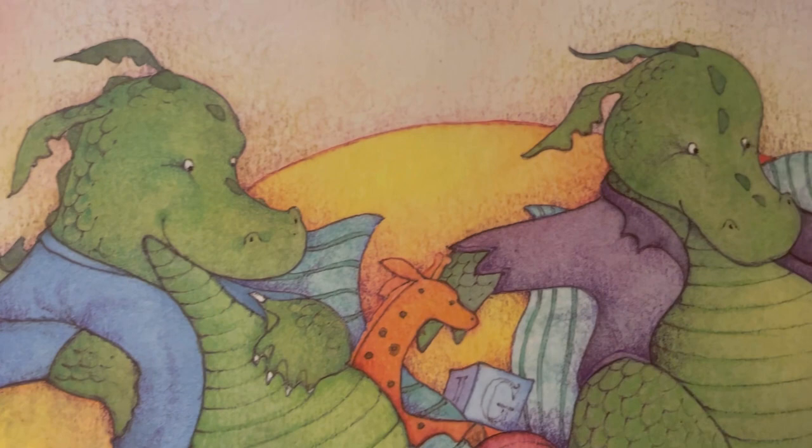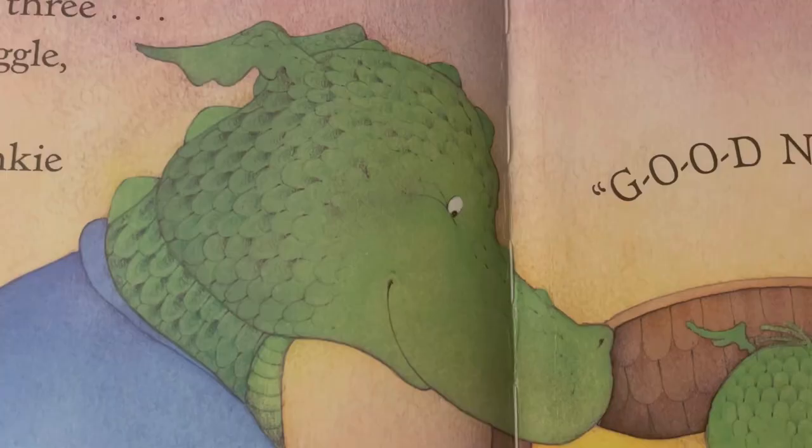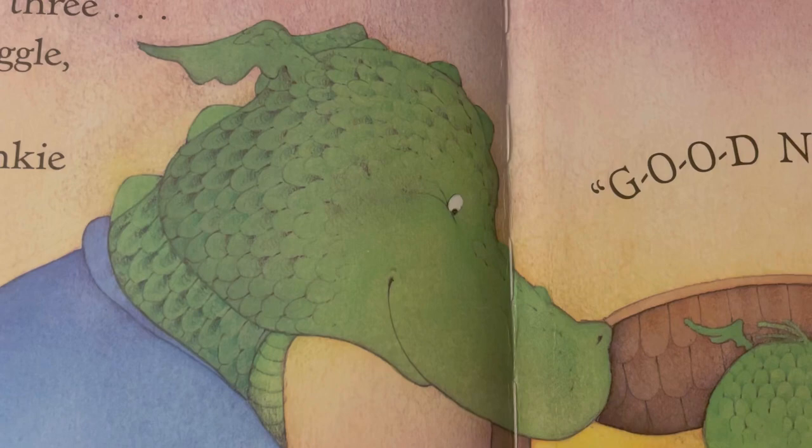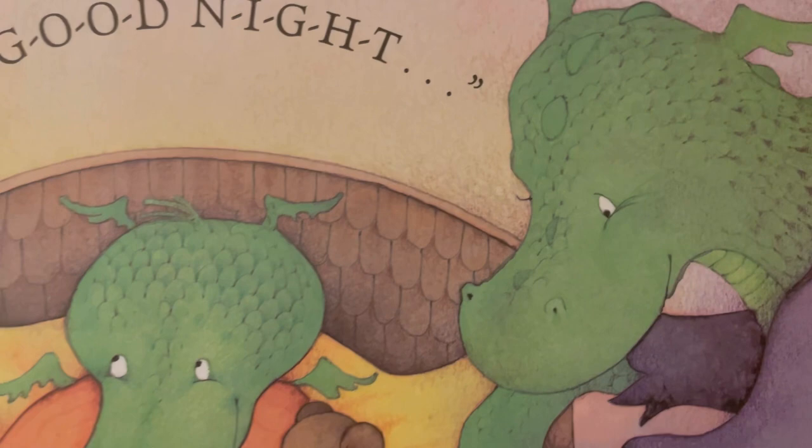Then Daddy's puff, puff, puffing and Mommy needs to rest. So a little one sings them a bedtime song because that's what little ones do best. All together, one, two, three — kiss, kiss, snuggle, snuggle, hug each other tight, tuck in cozy under blankie, and say good night.